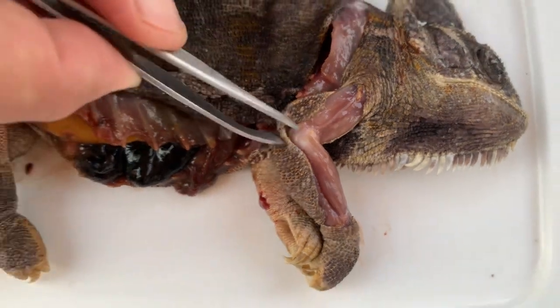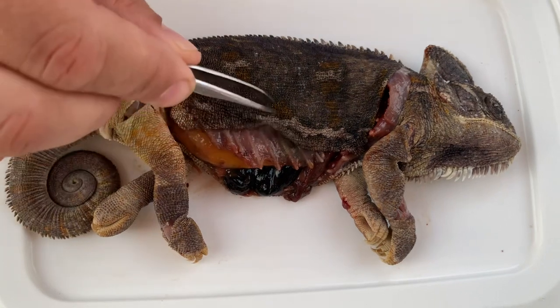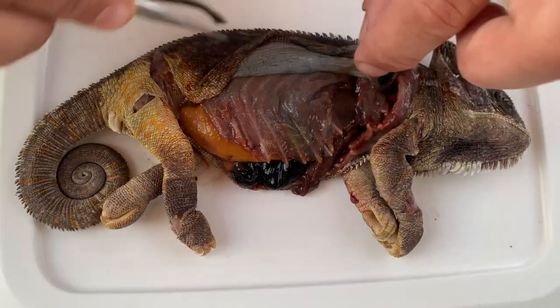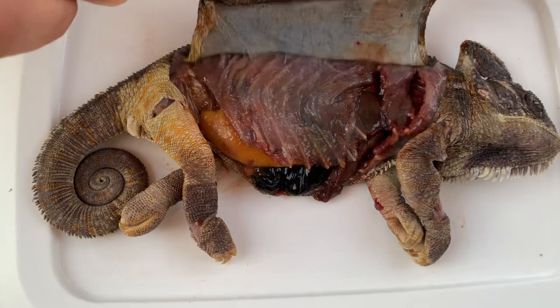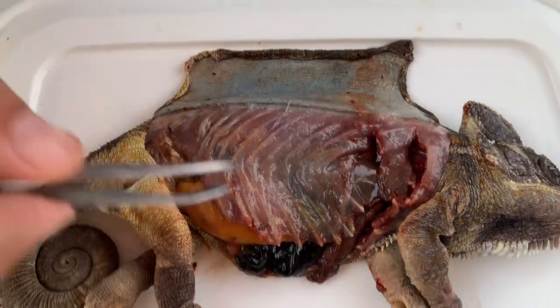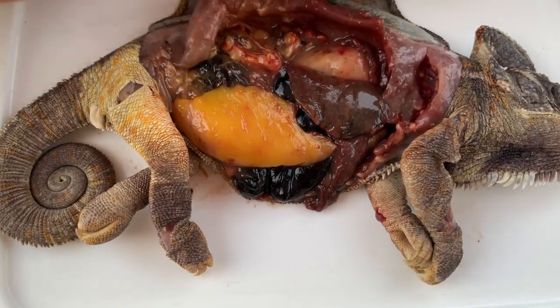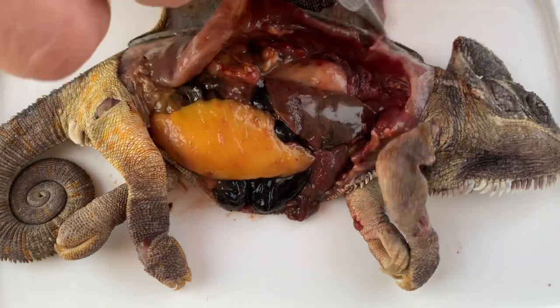But the biggest disaster we will see in the body cavity. Here, if you remove the skin from the animal, you can see that underneath the skin there is almost no fat. However, if we enter the body cavity, we will see what has happened.